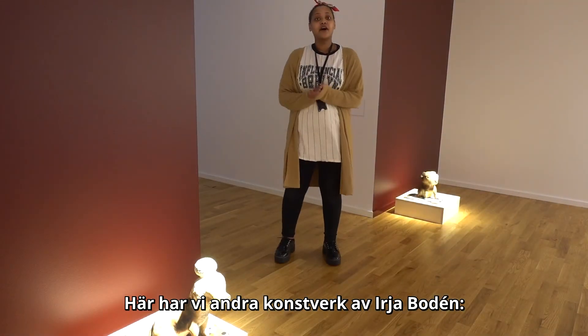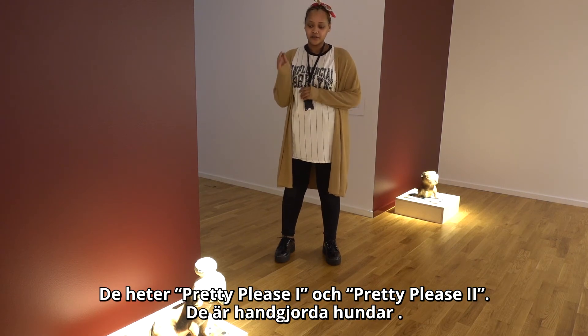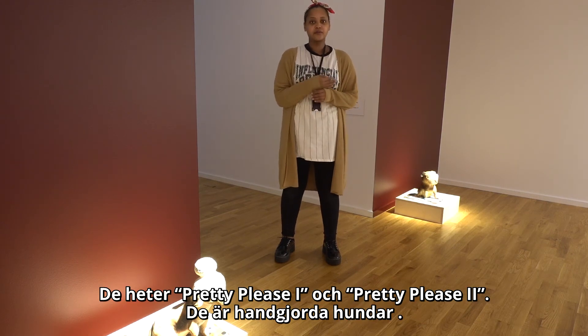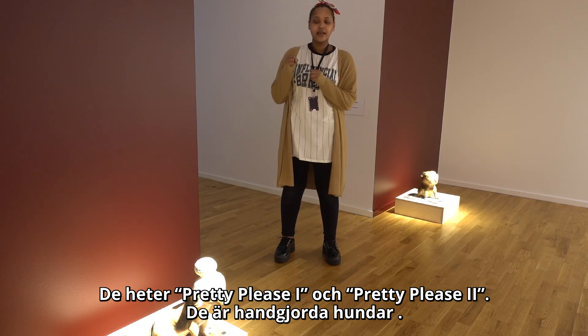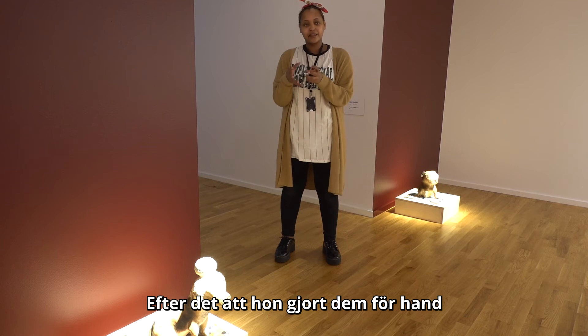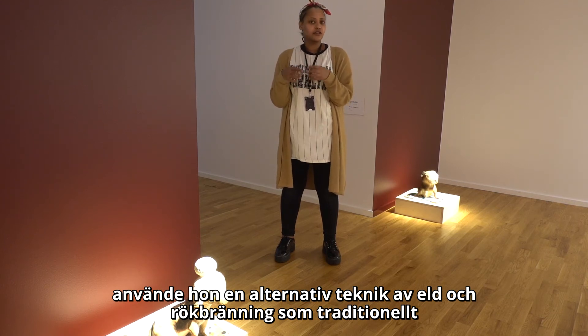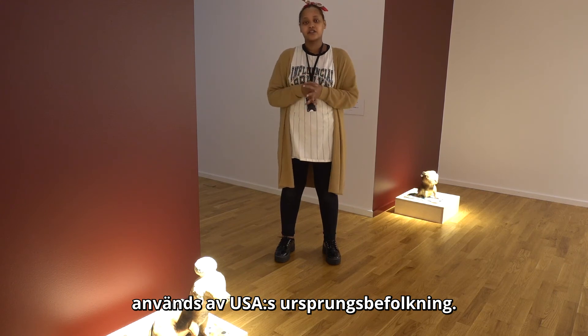And here we have other artworks made by Irja Bodén. They are called Pretty Piece One and Pretty Piece Two. They are hand-built dogs, and after she made them by hand she applied another technique called fur smoking, which is a technique used by Native Americans and other cultures.